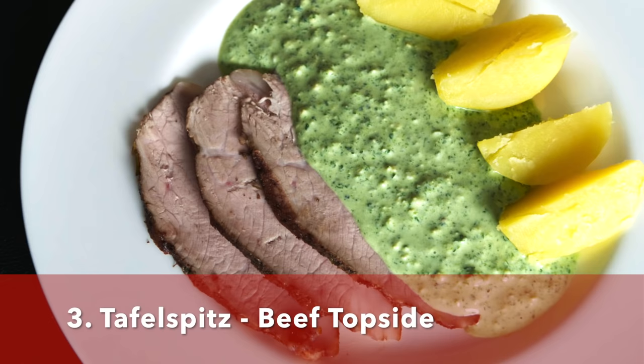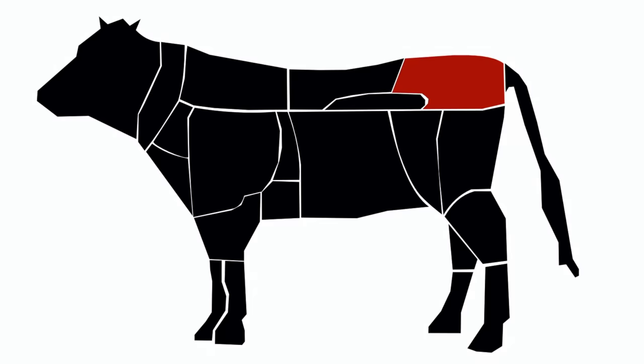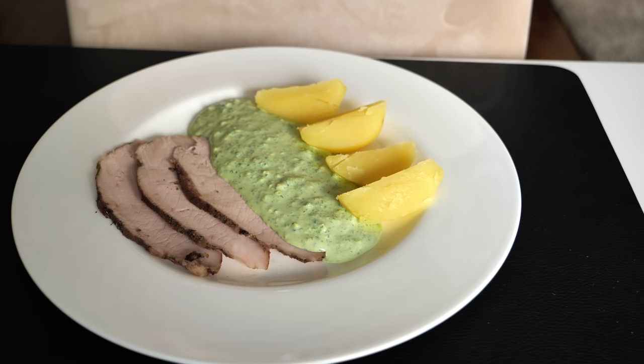The next dish I need to mention is Tafelspitz, and this is boiled veal or beef in broth, served with different sauces. On the screen you can see the veal top side, and here in Frankfurt we serve it with Frankfurt green sauce, obviously. But in Franconia, for example, you could have it with their traditional horseradish sauce.